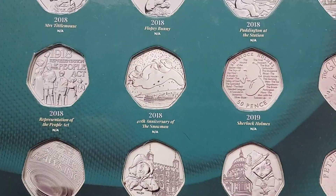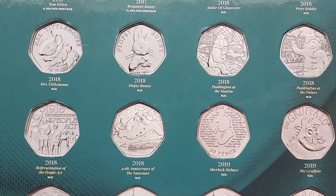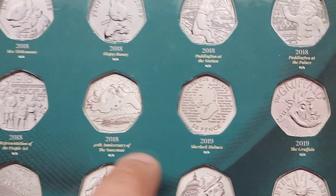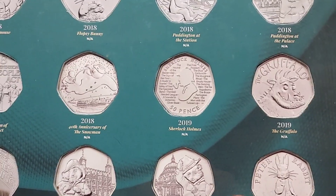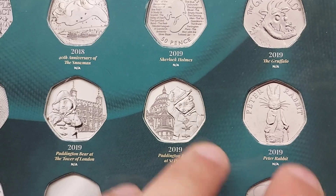Also missing from this coin set is the full Olympic 50p coin set — all 29 coins that were released back in 2011. There is no room for them in this folder, but that definitely doesn't mean that you shouldn't collect them. It's definitely one of my favourite coin sets for sure.